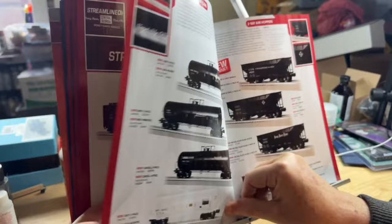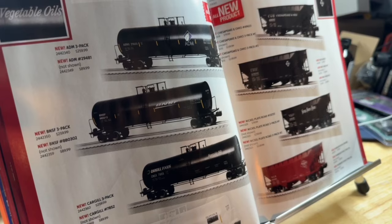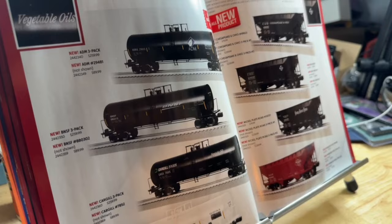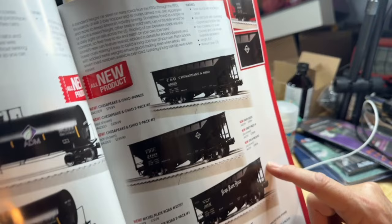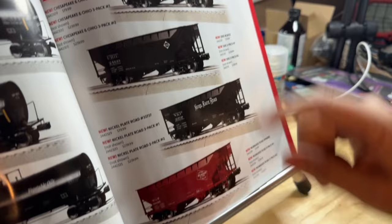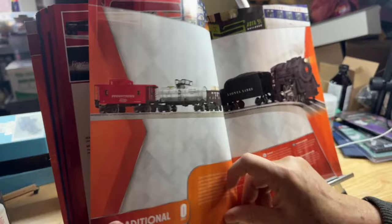First are the 50K tank cars — haven't made these in a long time. You can get a three-pack and an individual car, so four road numbers available per road name: ADM, BNSF, Cargill, and GATX — old Weaver tooling, so good price point. Then AAR two-bay hoppers — a single car and two three-packs, so up to seven road numbers: Chesapeake & Ohio, Erie, Nickel Plate Road, and Milwaukee. And that is it for the signature part of the catalog. We'll look at Christmas next. Thanks for watching.